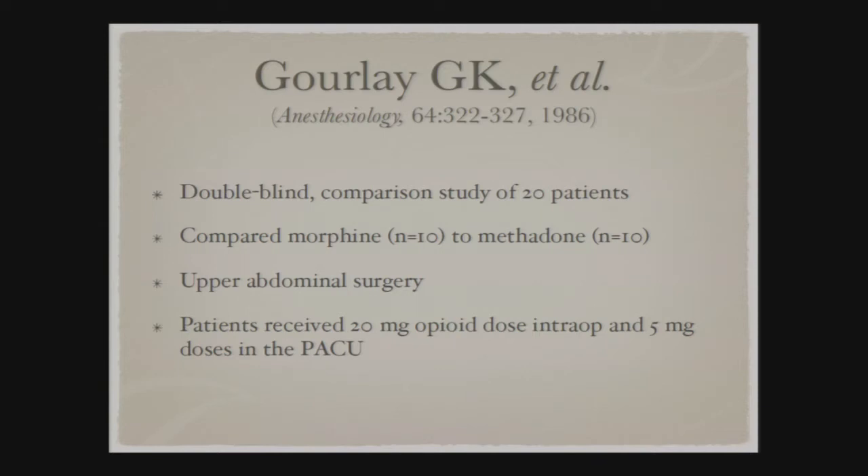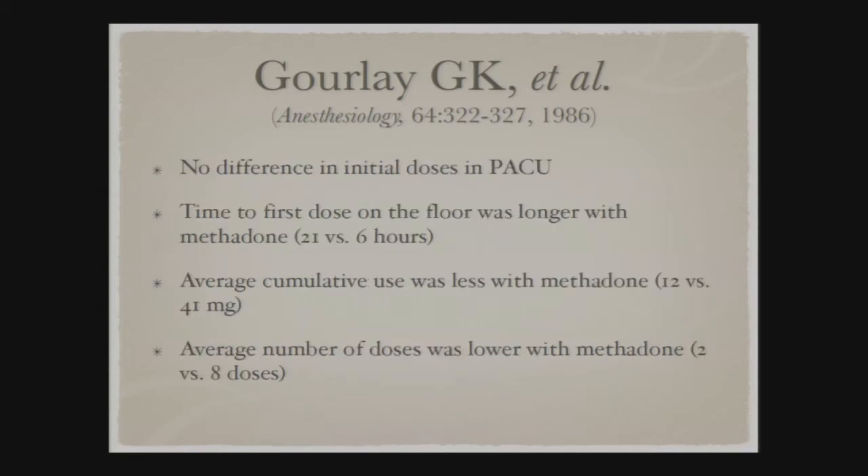Two years later in 1986, Gourley did a double-blind comparison of 20 patients, comparing morphine directly to methadone in upper abdominal surgery. Patients received 20 milligrams of either methadone or morphine intraoperatively, then 5-milligram doses per the same protocol. To reach minimum efficacious concentration, there was no statistical difference in initial doses between morphine and methadone. However, time to first additional narcotic was dramatically different: 21 hours for methadone versus 6 hours for morphine. Average cumulative dose was far less with methadone — 12 milligrams versus 41 — and average number of doses was 2 versus 8.